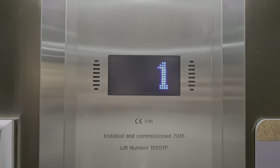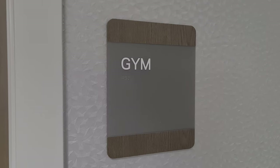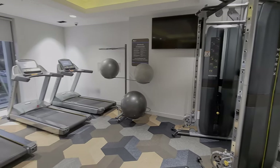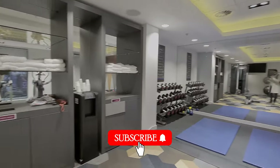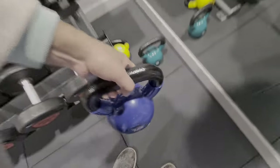I have no intention of using it, but there's a gym based on the first floor. You'll need your room key to access it. As is standard with Marriott Hotels, there is plenty of different varieties of equipment. No idea what these are, but they were far too heavy.